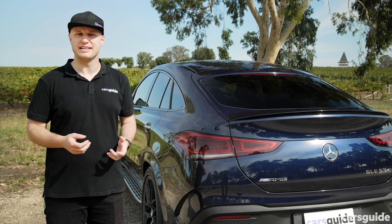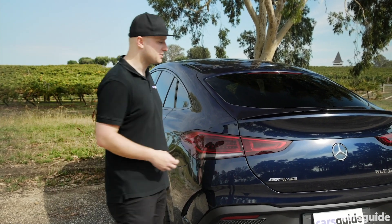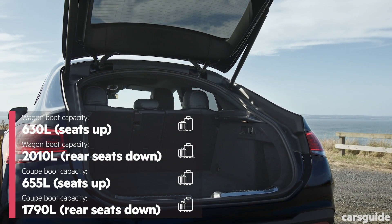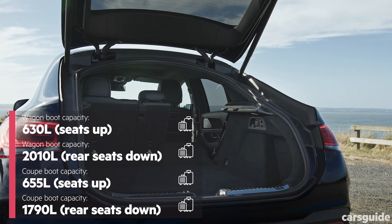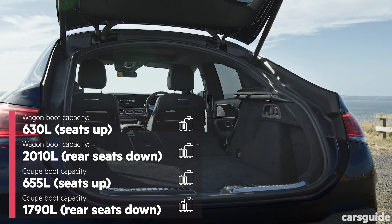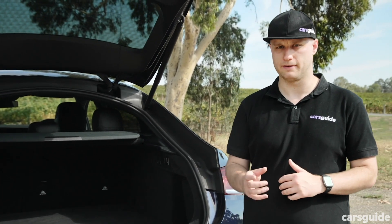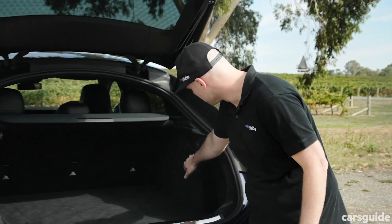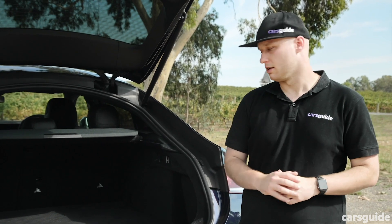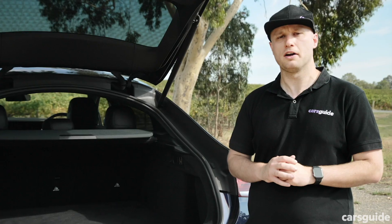Being a large SUV, you'd expect the GLE 63 S to be practical, and it is. Surprisingly, the coupe has a 25-litre advantage in cargo capacity over the wagon due to its higher window line. However, when you stow the 40-20-40 split-fold second row, the wagon has a 220-litre advantage thanks to its boxier design. The coupe's boot has a small load lip to contend with, but a switch lowers the air suspension by 50mm for a lower load height. There are also four tie-down points and a couple of bag hooks to make securing loose items easy.